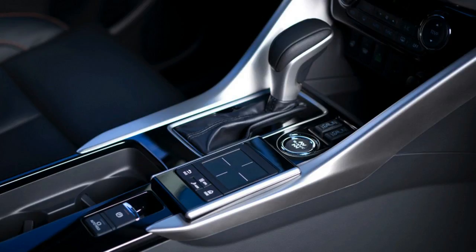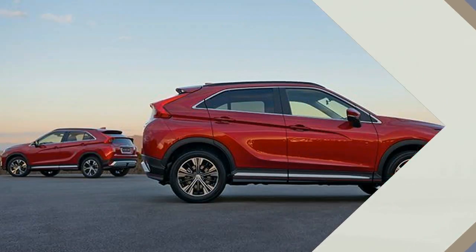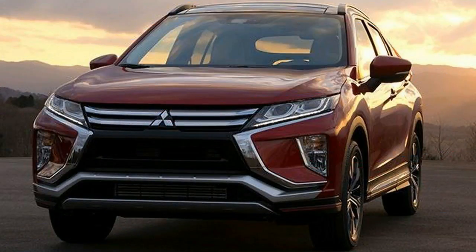The most striking aspect is the center stack, which slants downward toward the shifter and juts out over the climate control buttons. But everything is finished in simple, inoffensive black and aluminum-look trim. The sliding and reclining rear seats should be useful for comfort and cargo space.